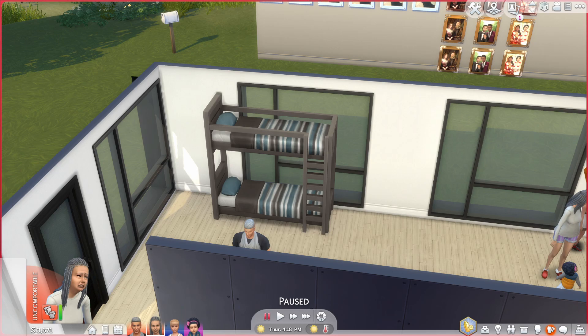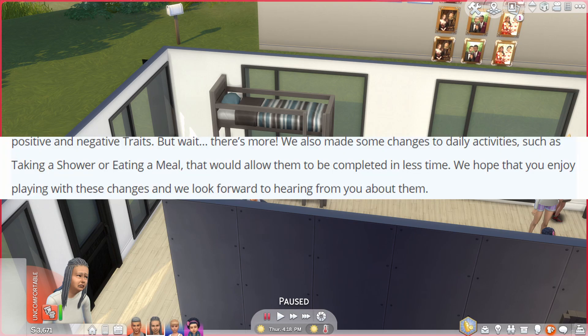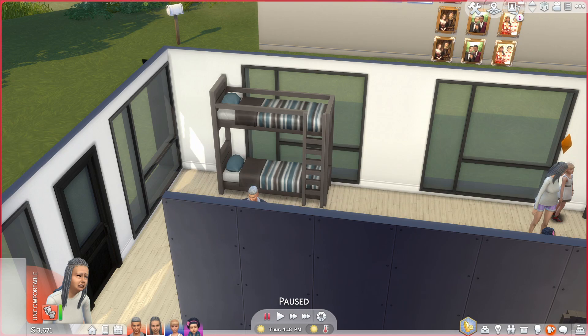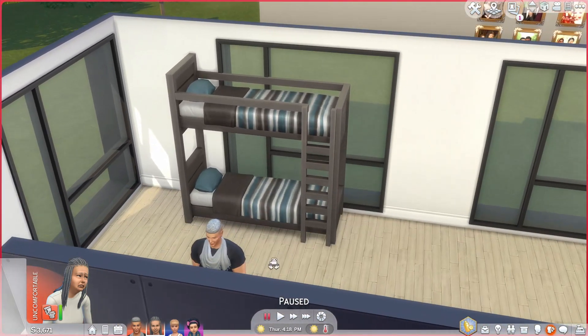They improved base game traits like Cheerful, Clumsy, and Genius. I don't know how they're actually working in live mode because I don't play that way. One thing I think is really cool is that Sims will now eat and shower faster. I really hope that includes taking baths faster, because taking a bath in The Sims is a whole process — you need to schedule it, have your Sim wake up two hours early before work.